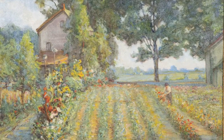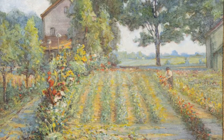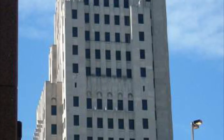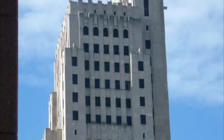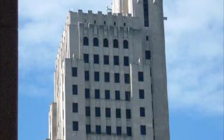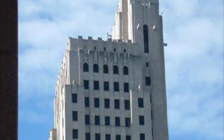So why this particular subject? My guess is that the building was a big deal in Toledo at the time, and Kappas wanted to celebrate the construction of the 368-foot-tall, 29-floor, Art Deco-style skyscraper that would be Northwest Ohio's tallest building from 1930 to 1969.